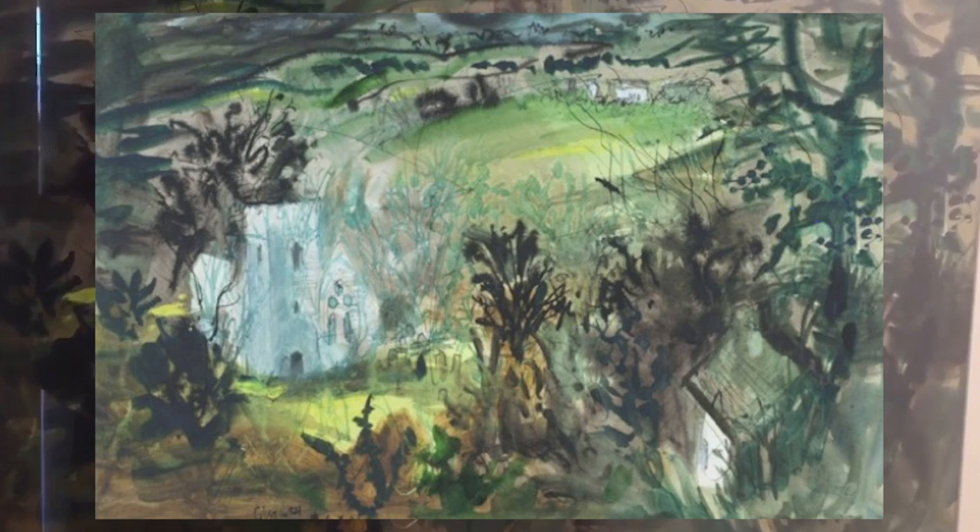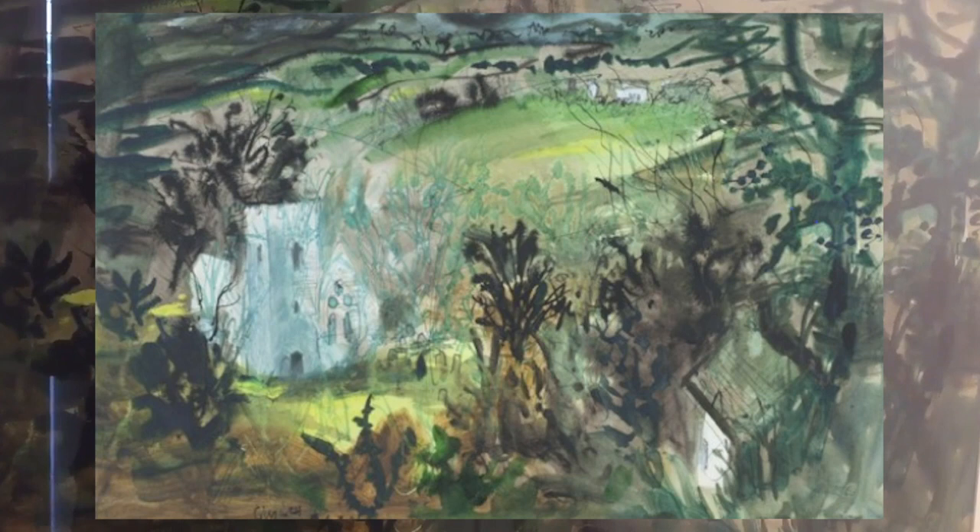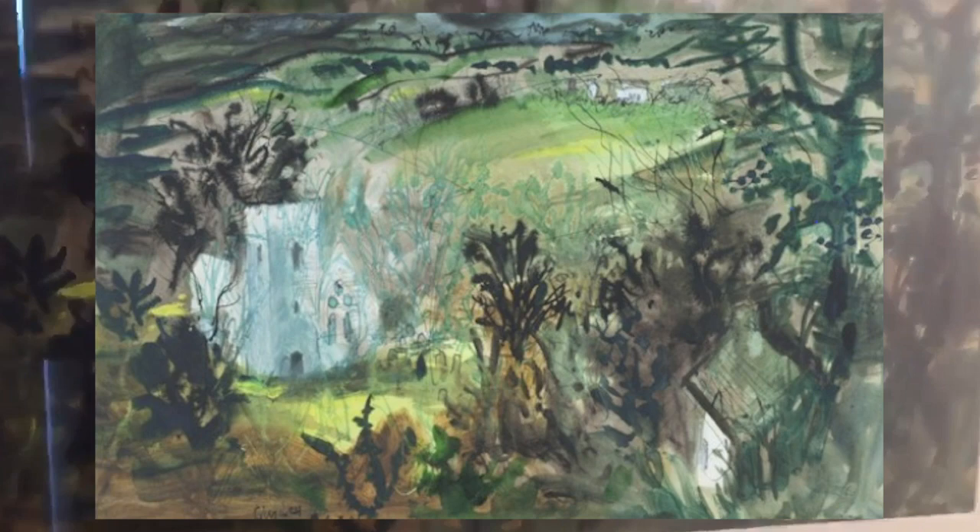This is a piece from Green Havoc. It's by John Piper and it was produced in 1984. It's a watercolour of a place called Clydney, but it fits very much in with the spring theme that we posed for this show.